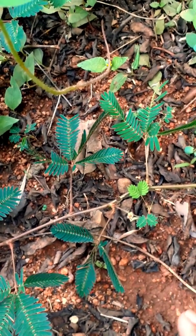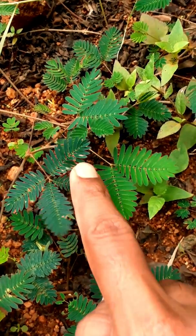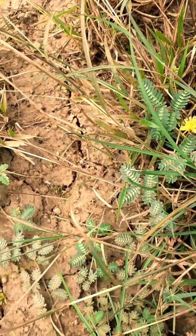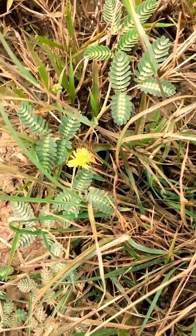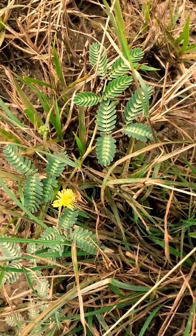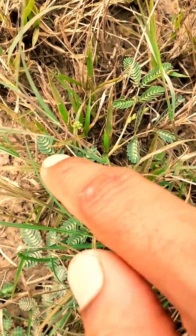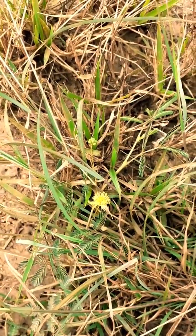The next plant is another sensitive plant that is very similar to Mimosa pudica, but it is a completely wild plant not found in gardens. The plant name is Neptunia oleracea, growing in marshy habitats. It is also known as sensitive Neptunia, sensitive plant, or water Mimosa.